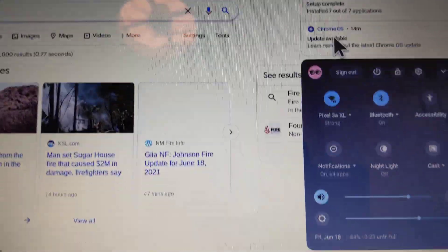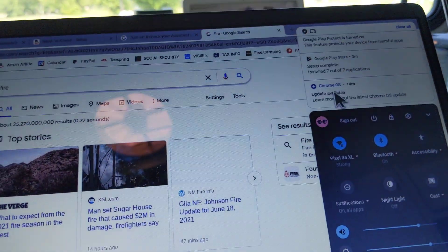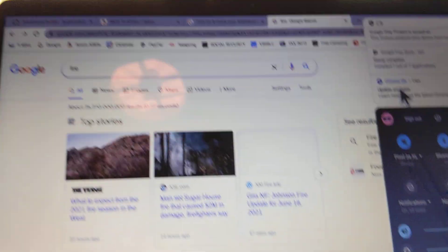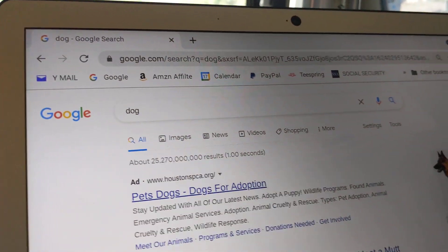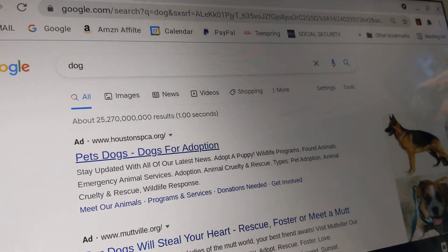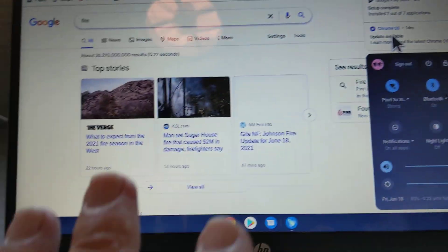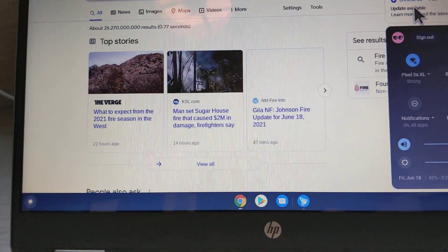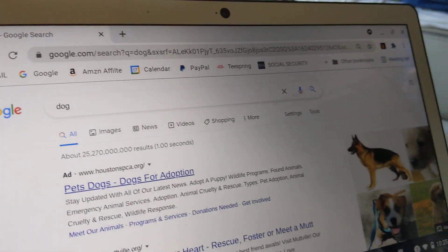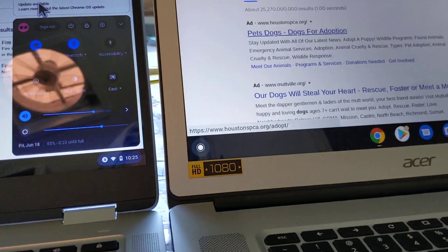Somebody's going to say 'turn it off and back on' — I've done that 15 times. So I've got a real issue here. I know this is kind of a messed up video, but I've got two Chromebooks with the identical problem. If I can solve it, I don't need this $350 box. How do I solve it?